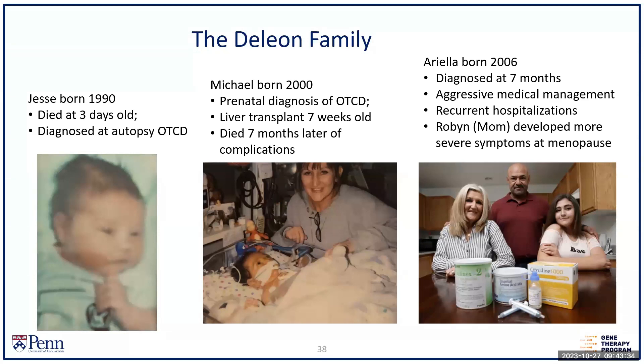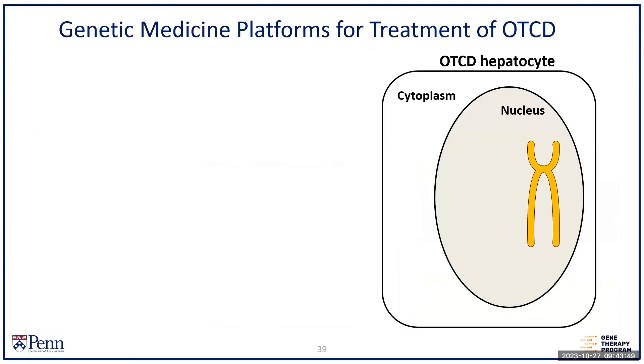I want to share three ways we approach this disease: how do we treat the heterozygotes or later-onset patients, how do we get better outcomes at the neonatal episode, and how do we prevent the need for liver transplant. We'll start with a brief tour of genetic medicines, beginning with a hepatocyte that's deficient in OTC.